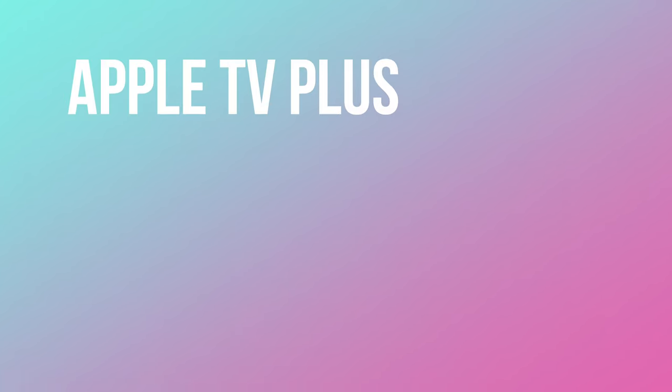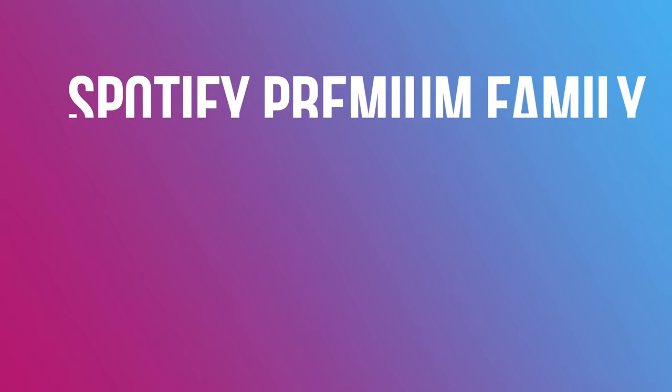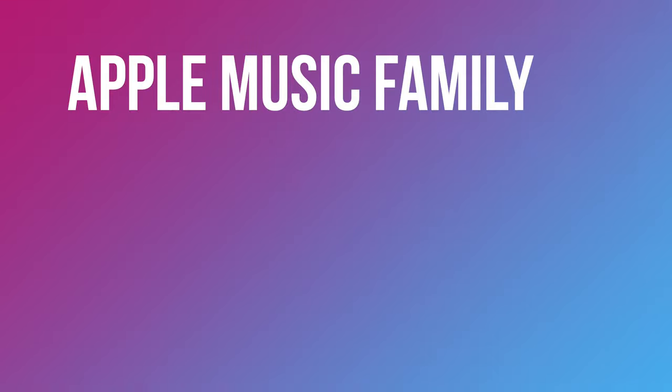You can choose from Slacker Plus, Pandora Plus, Apple TV Plus, the Disney Plus Bundle with Hulu Plus, ESPN Plus, Netflix Standard, Audible Membership, Spotify Premium Family, or Apple Music Family. And then last but not least, you have PlayStation Plus, Stadia Pro, and Xbox Gold. Definitely a great perk and something that we haven't seen in any prepaid carriers.